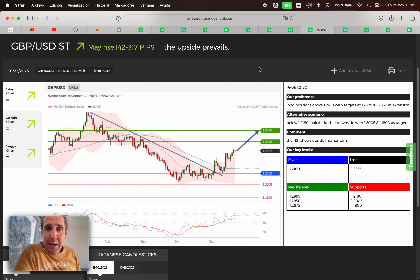Next, we have the British pound versus the USD dollar. May rise from 142 to 317 pips. If we are above 1.2180, we're gonna search for a buy opportunity. First target 1.2675, second target 1.2850. If we broke below 1.2180, we're gonna search for a possible sell opportunity. First target 1.2005, second target 1.18.